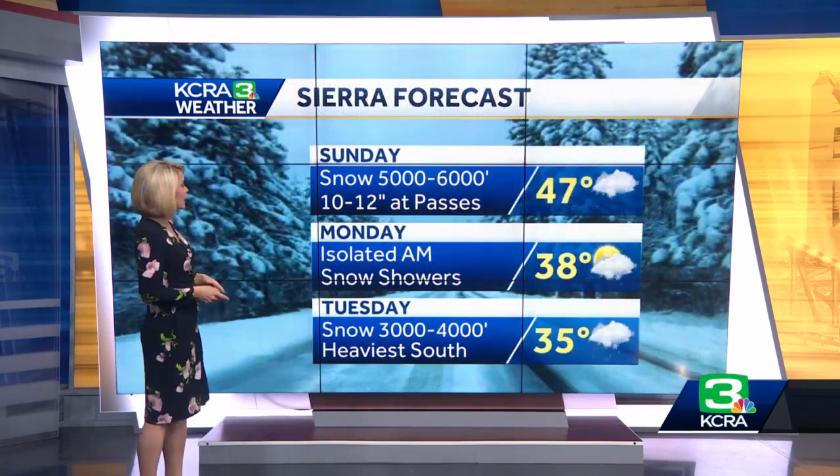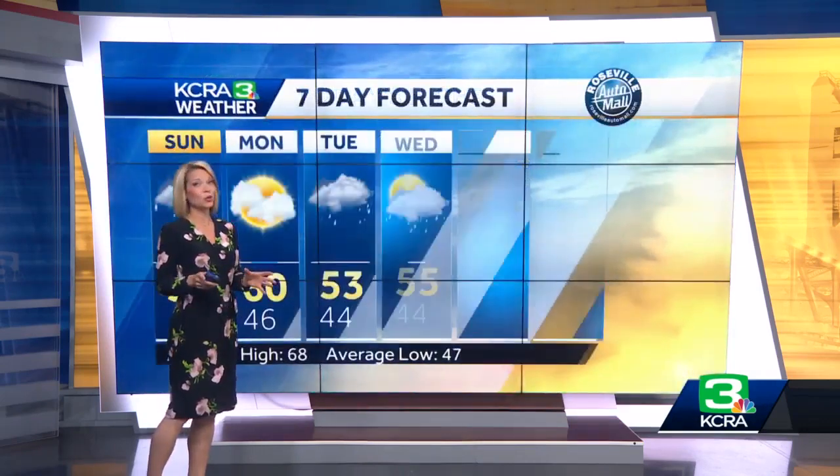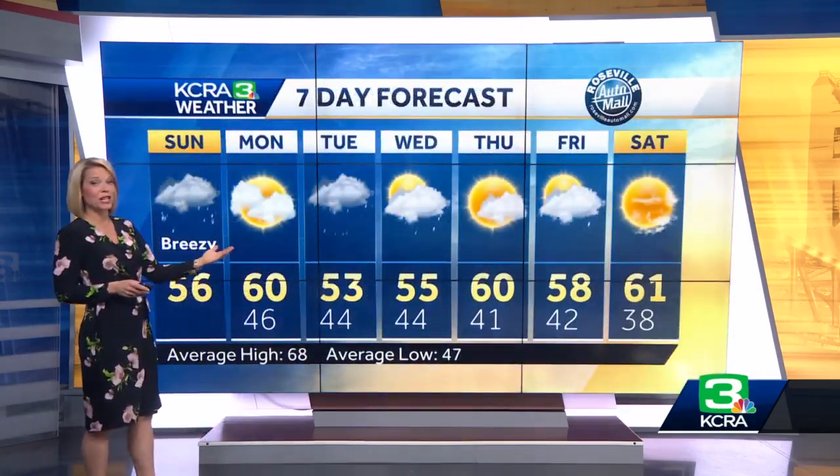For the Sierra forecast today, expect nearly a foot at the passes. Only isolated showers tomorrow, and then that snow returns for the day on Tuesday. Today's highs only range in the 50s to near 60 — it's going to be a cool day, especially compared to yesterday. There's that dry break tomorrow, rain in store for Tuesday, maybe lingering some on Wednesday.